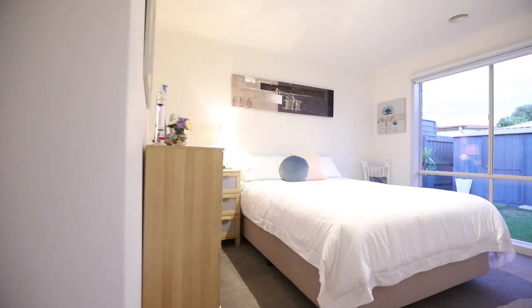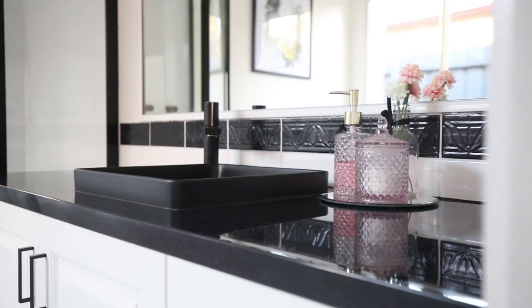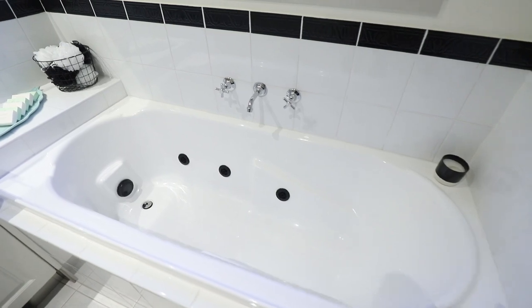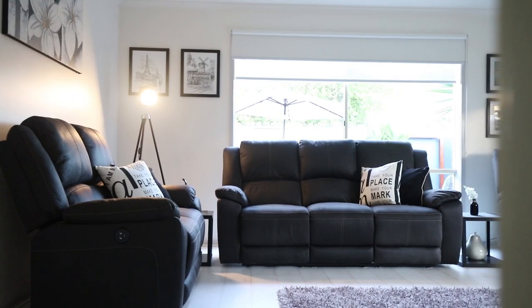This home offers 5 bedrooms with the master fitted with a renovated ensuite. The renovated bathrooms are sure to blow your mind. Three spacious living areas offer a variety of entertainment zones.